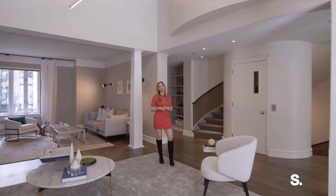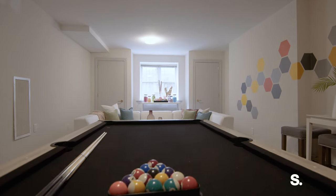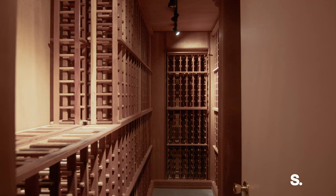The elevator goes all the way down to the basement below us, which is an amazing game room which could be used as a private home gym. There's an additional full bathroom down there and a bedroom plus a private wine cellar.